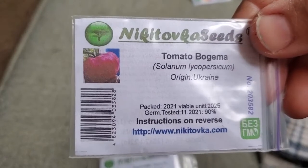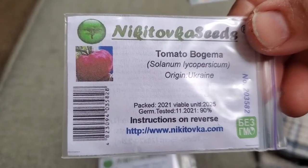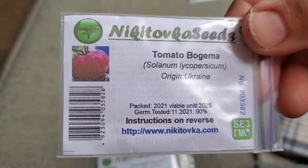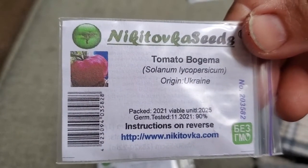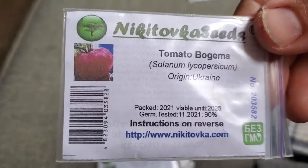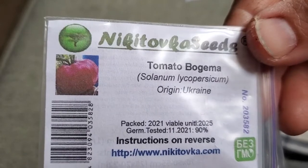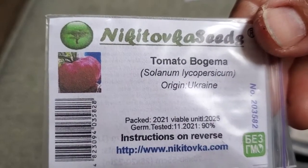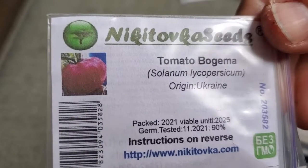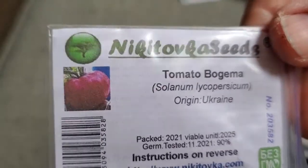This tomato is a pink beefsteak variety — Bogama. I'm not sure how to pronounce it, but it was a huge fruit and a pink variety. I only had one pink tomato — the Pink Ox Heart — and then the Pink Berkeley Tie-Dye, which has stripes. So as far as a solid pink color, this one looked like a winner for me.